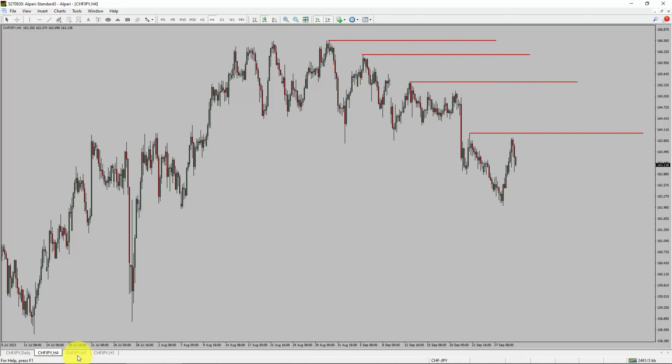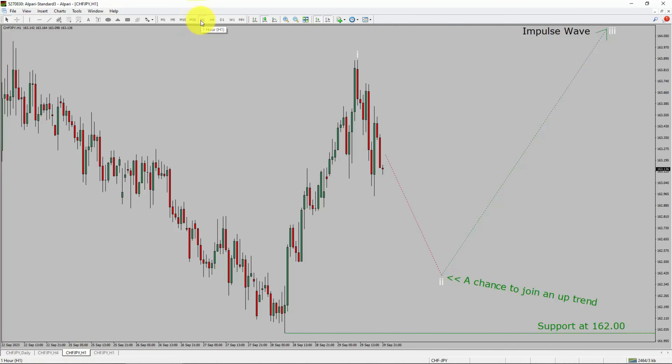Next, let us take a look at the 1-hour timeframe. The trend is up in the 1-hour chart. Intraday support is present at 162.00 price level. Price action is most likely going to drop to print bearish wave 2 pullback. After that, I expect bullish wave 3 impulse, which offers a chance to join an uptrend in the CHFJPY pair. A decisive bearish break below 162.00 support level is going to end the uptrend in the 1-hour chart of CHFJPY.